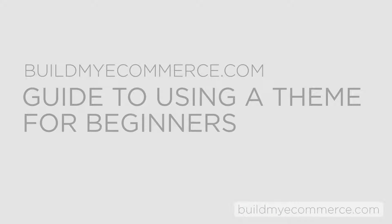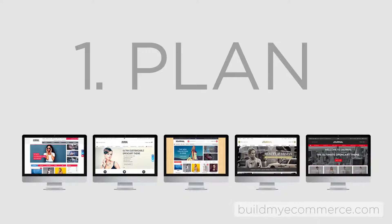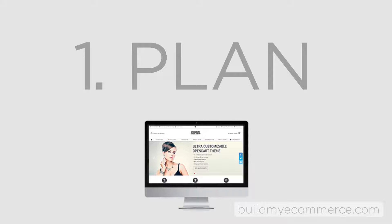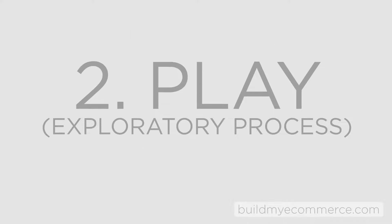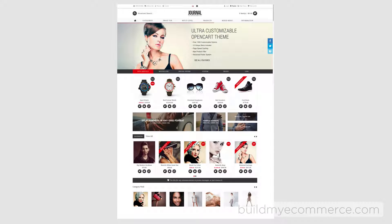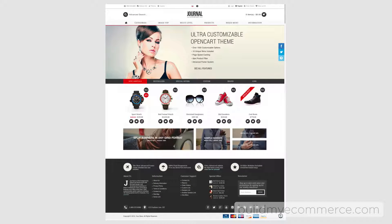Here is the Build My E-Commerce guide to using a theme. Have a plan — take some time to figure out the look of your store and what you are trying to accomplish. Pick a template that best suits your needs. Play, but try not to change the layout of the template. You can take away stuff you don't need, but try not to add more stuff without any added benefit. You want to simplify the process.